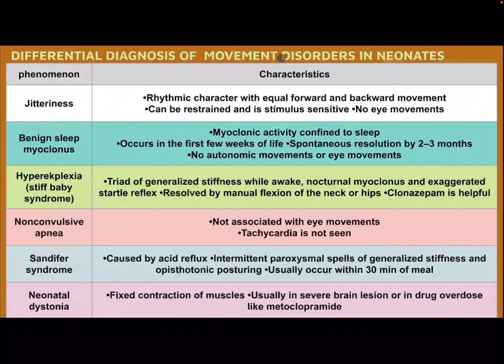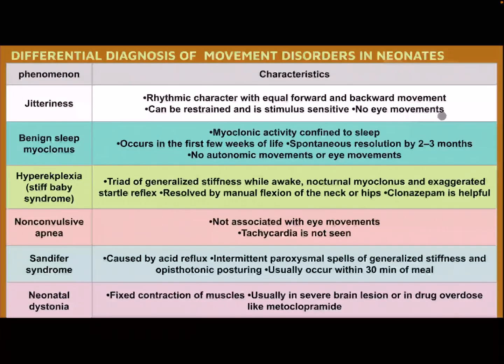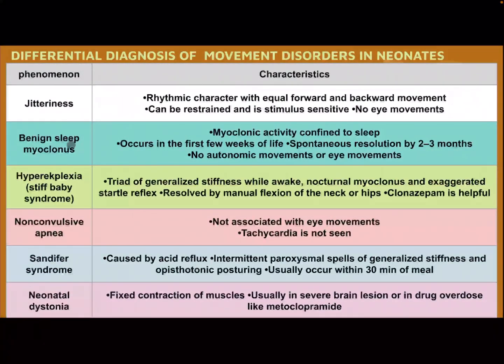Differential diagnosis of movement disorders in a neonate: jitteriness — rhythmic character with equal forward and backward movement, can be restrained and is stimulus sensitive, no eye movement. Benign sleep myoclonus — myoclonic activity confined to sleep, occurring in the first few weeks of life, with spontaneous resolution by two to three months, no autonomic or eye movement.